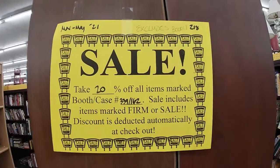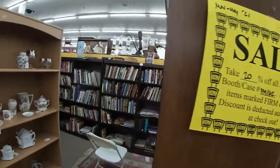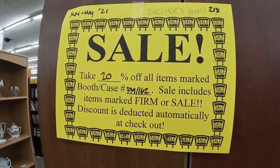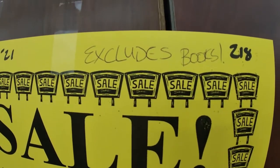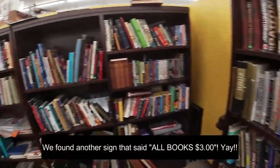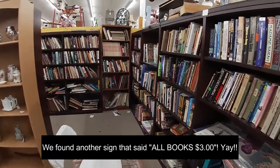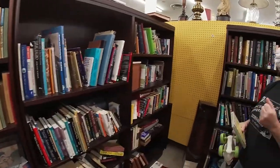I came across this amazing booth that's 20% off — look at all these books! Lots of good books. We've been digging and digging, but wait — look at the sign a little closer. Womp womp womp. Darn it. 90% of the booth is books. That is awesome — I love that actually!